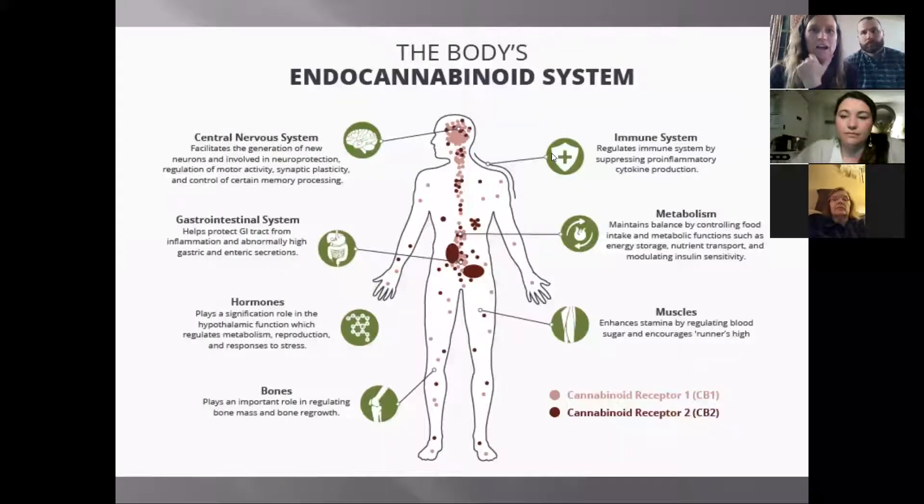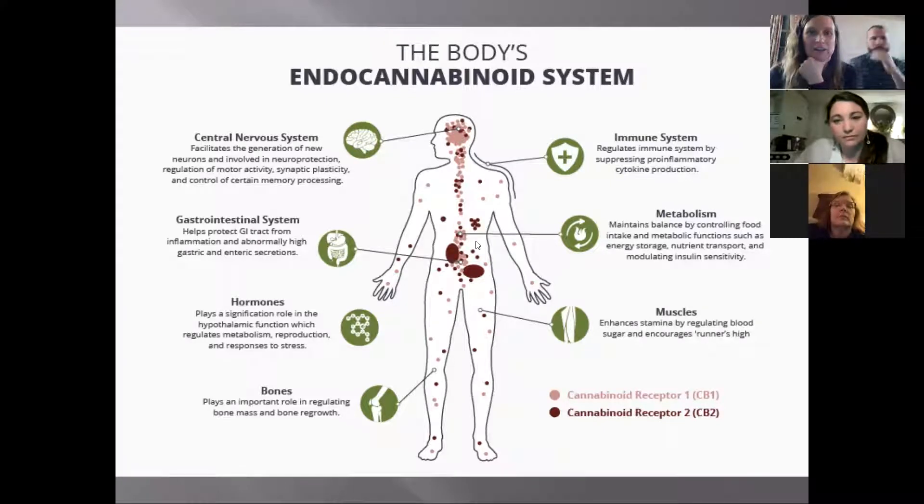So this is a really cool diagram of the body's endocannabinoid system. It's pretty cool because our bodies are kind of set up to benefit from these cannabinoids. You can see we have cannabinoid receptor one and cannabinoid receptor two, and throughout the body you can see where they are — they're in the central nervous system.